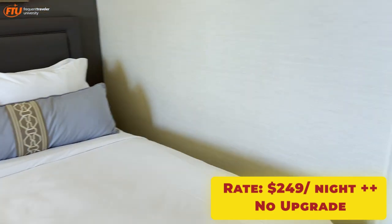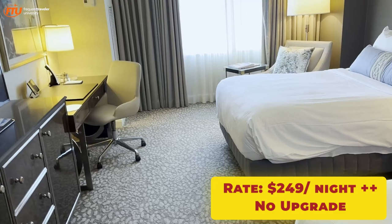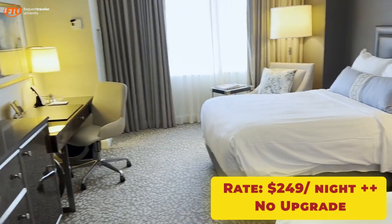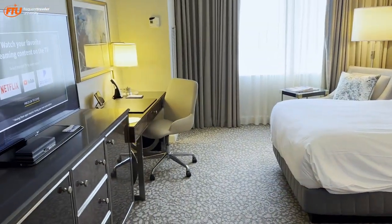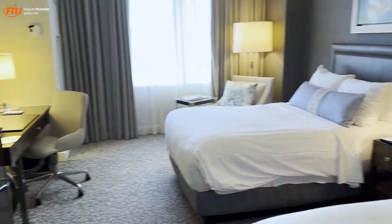This hotel is attached, however, to the Galleria Mall — it's more of the high-end mall of Tyson's Corner, which is nice. There's a bunch of high-end shops and restaurants in there, so avail yourself of that. It's directly attached to this hotel.